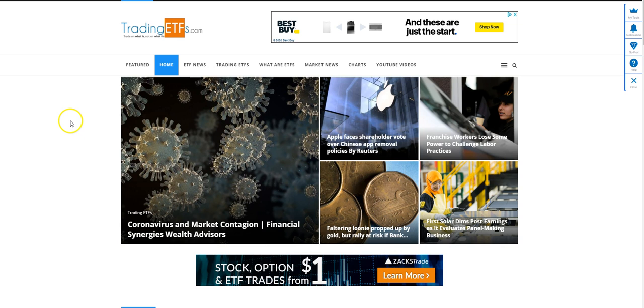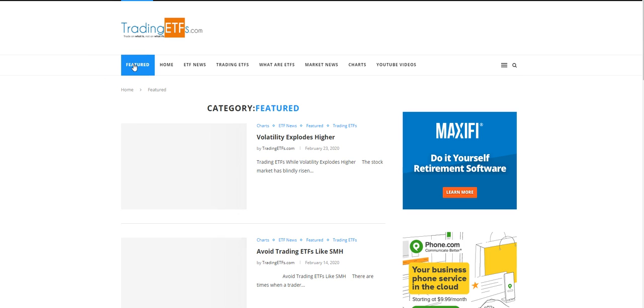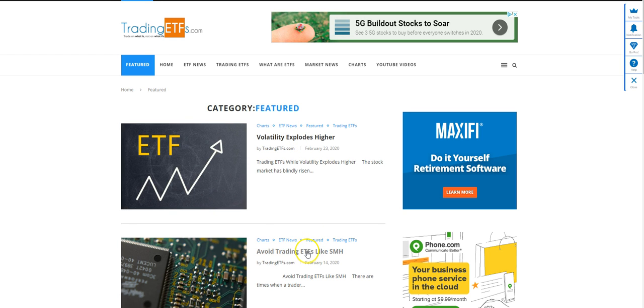We wrote an article back on February 14th. To get to the article, just click on the Featured button here on the top left-hand side. I said February 14th — that was the article in regards to the SMH ETF. The VXX article was February 23rd, this was on Sunday. And we talked about how the VXX had a big divergence between the oscillator that we use and price.